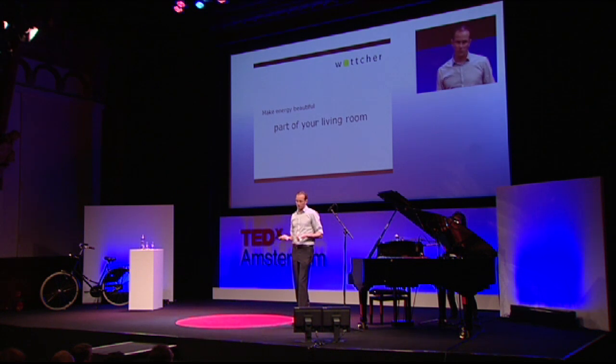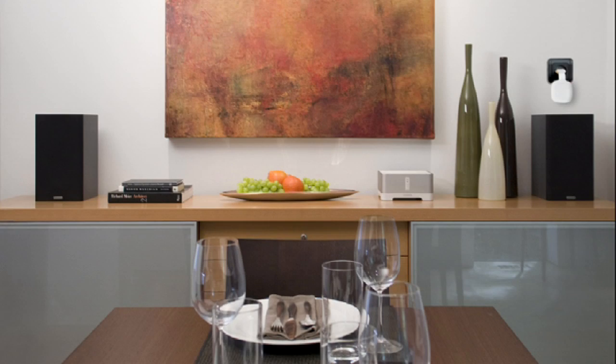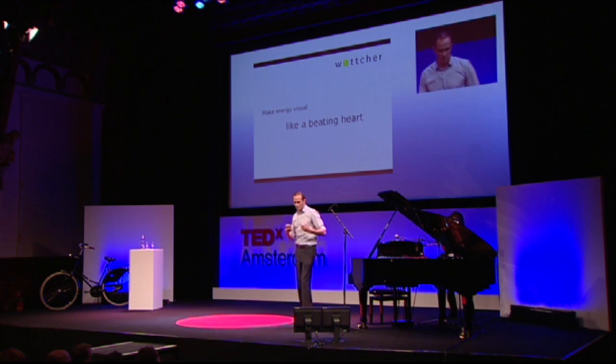We want to make energy beautiful, so it becomes part of your living room. We asked Marcel Wanders — he's a very famous Dutch designer — and he made a really nice design for us that we think really fits in the living room. We want to make energy visual, because energy is dynamic, it's moving, it's not passive.